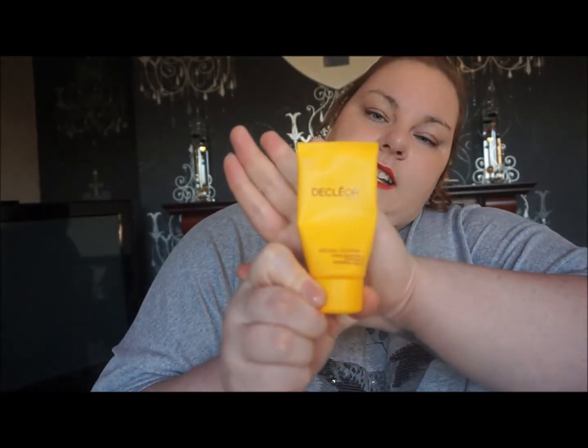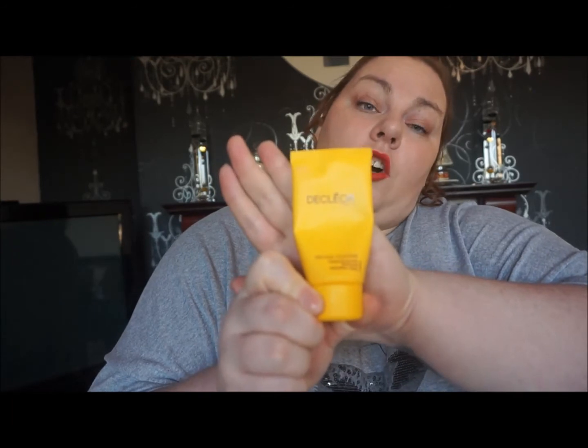My favorite exfoliator of 2014 has been the Declaré Aroma Cleanse cream exfoliant — I did a blog post on it so you can check that out. I got the Origins Gentle Friction for Christmas but I've only used it a couple of times so I can't give a good honest review on it yet. This Declaré one is fantastic — this is the second tube — so I definitely know it will be getting purchased again.